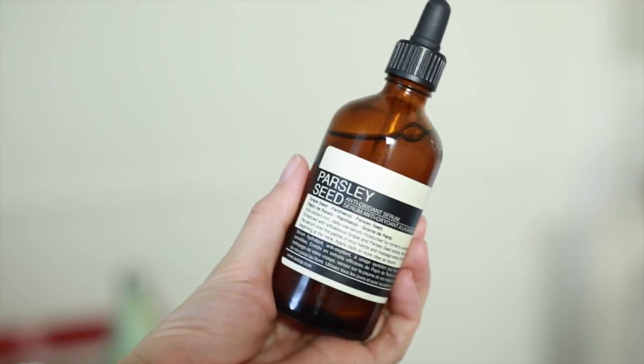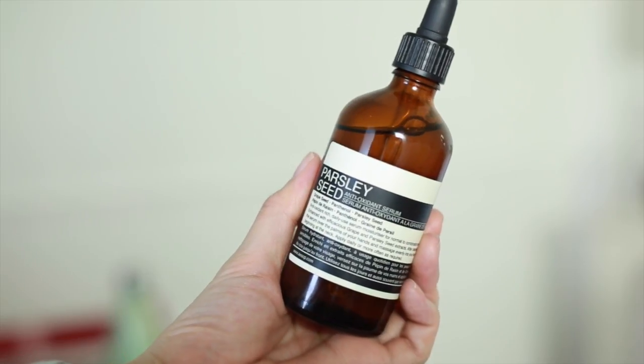This is the only product I got that isn't from the drugstore — the Aesop Parsley Seed Antioxidant Serum. I needed something for daytime that applied well under makeup. It smells amazing, and my face feels so hydrated but not oily even though it is an oil. I've really been enjoying it these past few weeks and I'm super happy with this product.